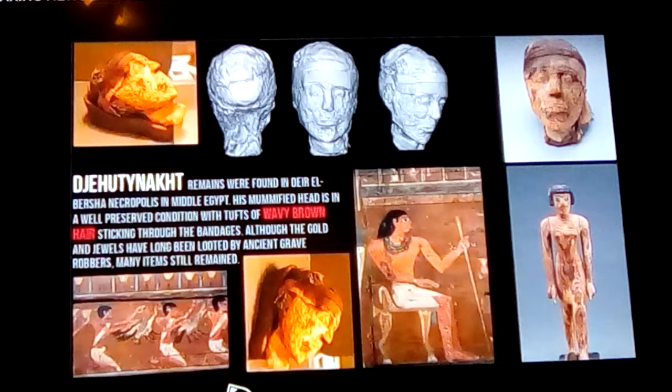His mummified head is in well-preserved condition, as you can see, and we'll look at it here in a moment. He's preserved with tufts of his wavy brown hair, but when we look closer you'll be able to see it has a little bit of a blonding effect to it. It's sticking through the bandages still wrapped around his head due to mummification.